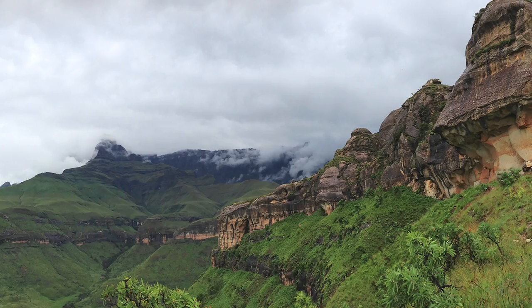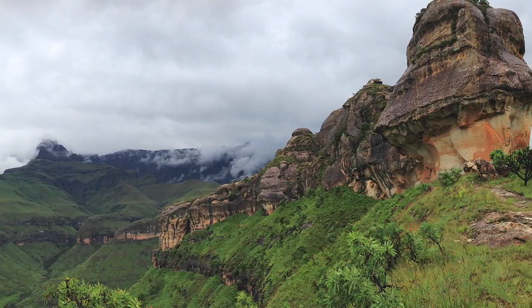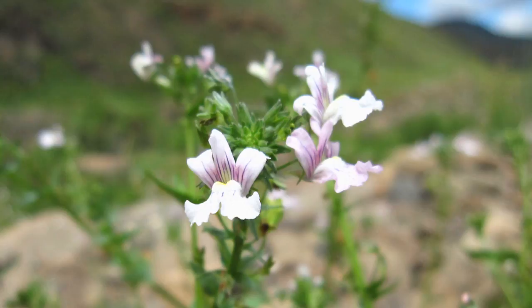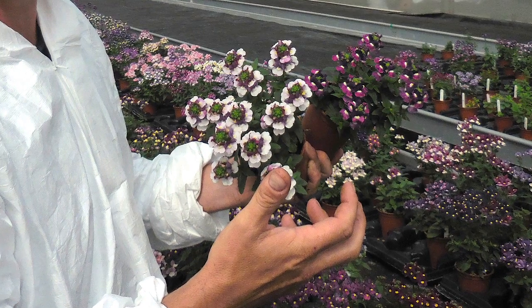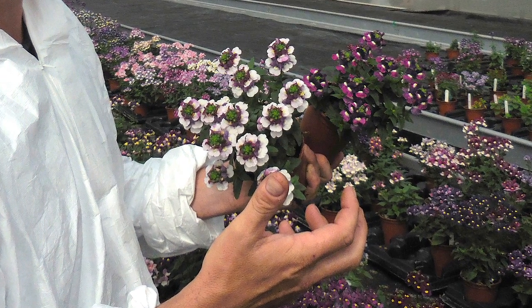Hi, my name's David Jones from Penna Nurseries. I come from Wells in the UK. We're a family business for 30 years. We've been specialising in breeding diascia and nemesia for the last 25 years. We originally started by tracking down the very wild varieties in South Africa to develop and create more compact flowering nemesia and diascia for commercial purposes.